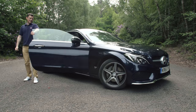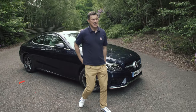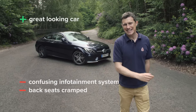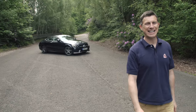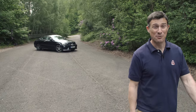Overall, the Mercedes C-Class Coupe's infotainment system is a little bit confusing and those back seats are really cramped, but it's a great-looking car both inside and out and it's an absolute pleasure to drive. Click there to get more information and find the best deal on the Mercedes C-Class Coupe at carwow.co.uk. Thanks for watching.